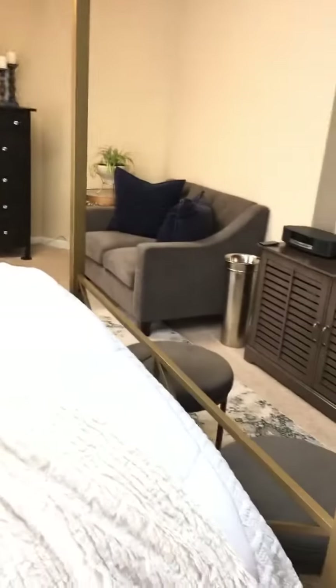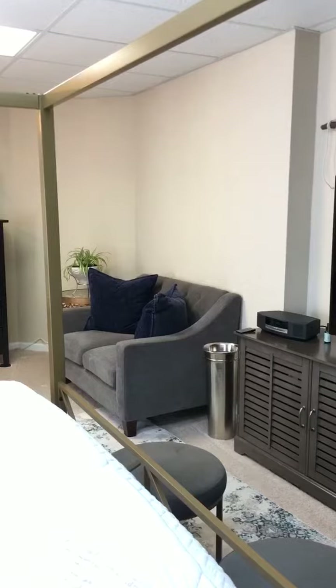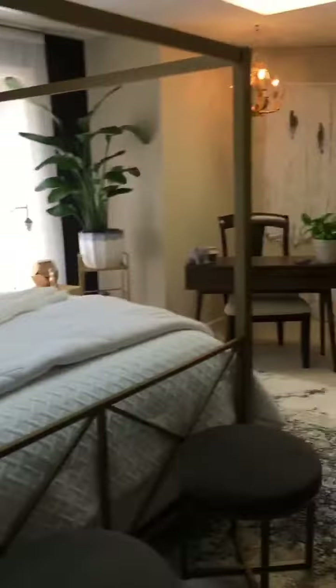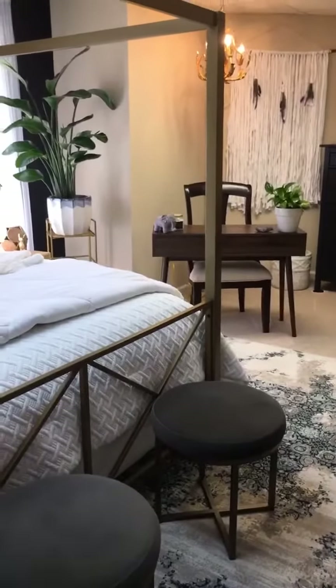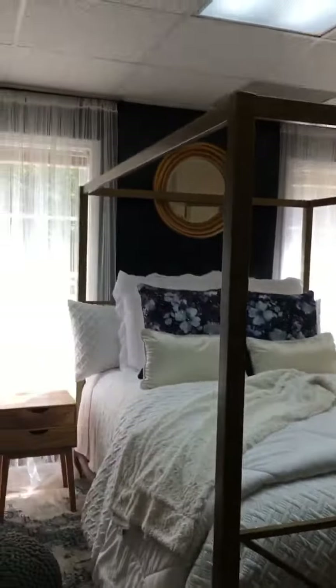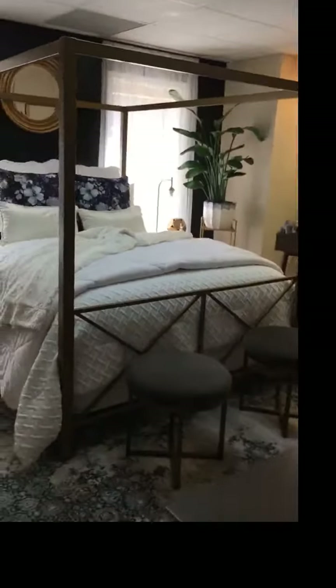It's up to date, not outdated at all. The boldest thing in here is going to be the abstract wall art, but other than that I think it's absolutely perfect. I do want to get a different desk, but that's what we're working with for now, and we're going to get a different desk chair too. Just wanted to show you guys that even if you have drop ceilings, you can make a room look incredible.